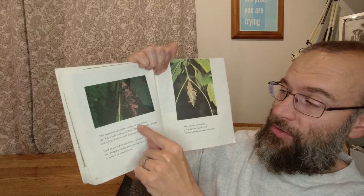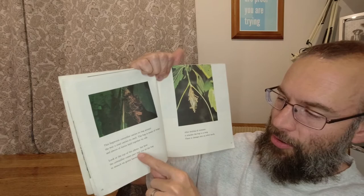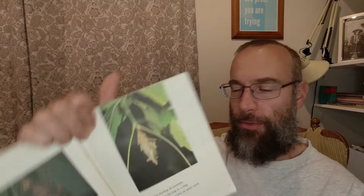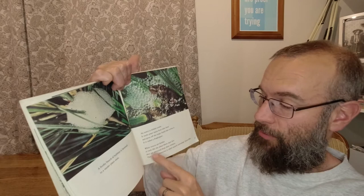These insects can hide very well. This bagworm caterpillar carries its bag around the way a snail carries its shell. The bag is made of twigs and pieces of leaves held together by silk. See how the caterpillar comes part way out of the bag to munch on green leaves. After feeding all summer it attaches the bag to a twig, and there it changes into an adult moth. A frothy bunch of bubbles is fastened to a tender plant stem — an insect is hidden inside. It sucks plant juices hour after hour and gives off the soapy liquid that covers it. It is called a frog hopper. When insects are hidden or look like the place where they live, they are protected from their enemies. This kind of protection is called natural camouflage.